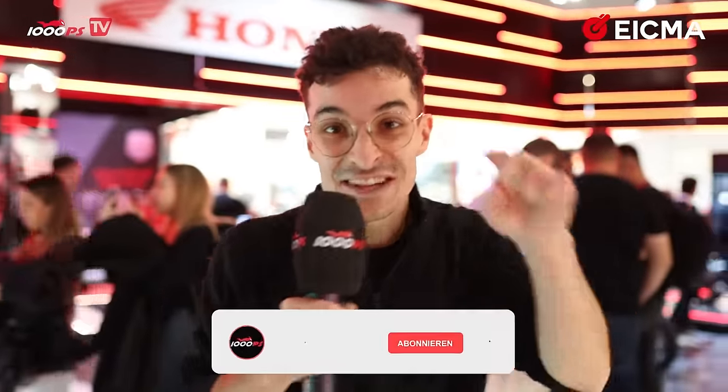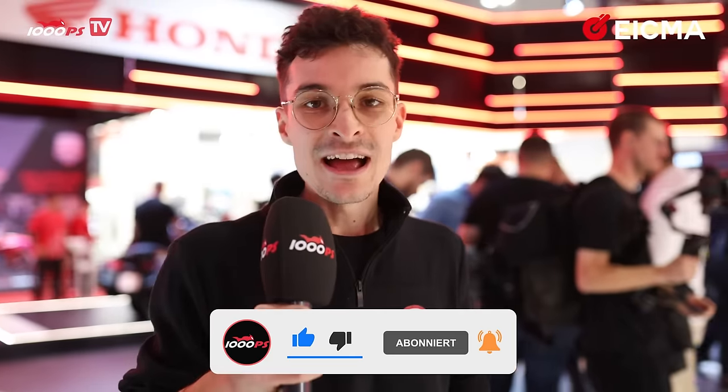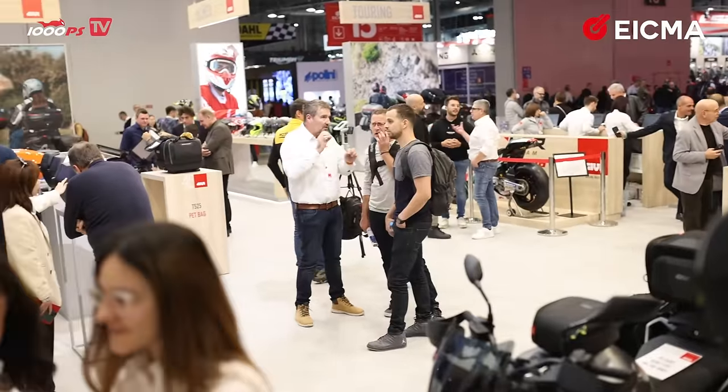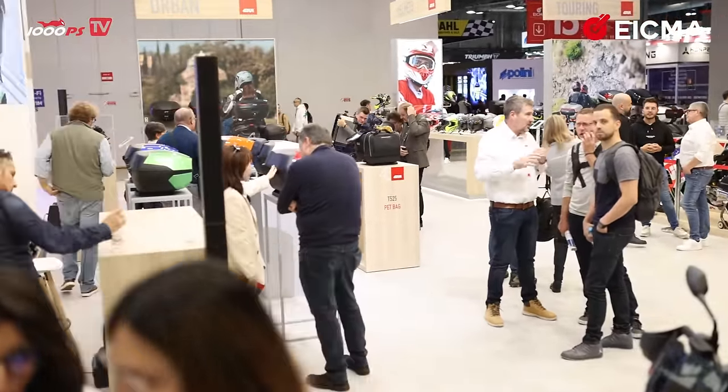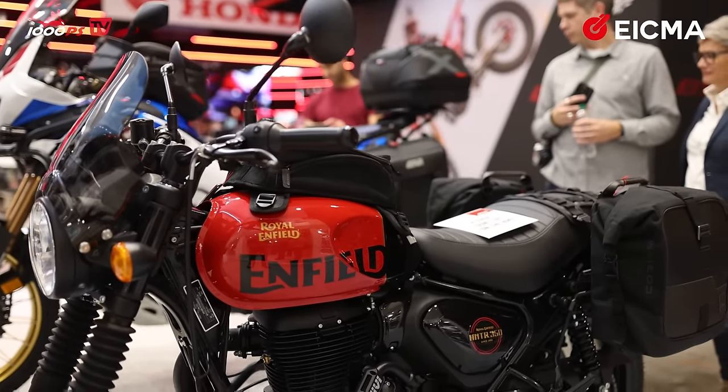Give us a like and a subscription because we are giving it our all, and you help us out by doing those two things that don't cost you anything. Since we're in Italy we obviously have to check out Italian manufacturers as well. We are at the GV stand — they make a lot of bags for motorcycles, all types of bags.